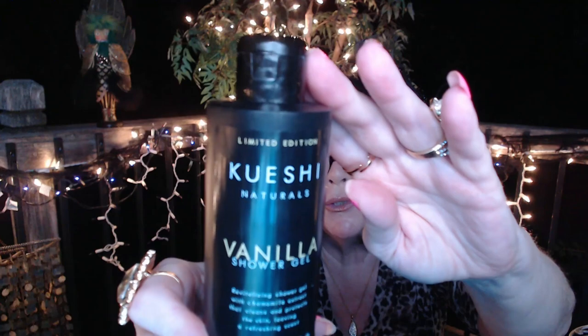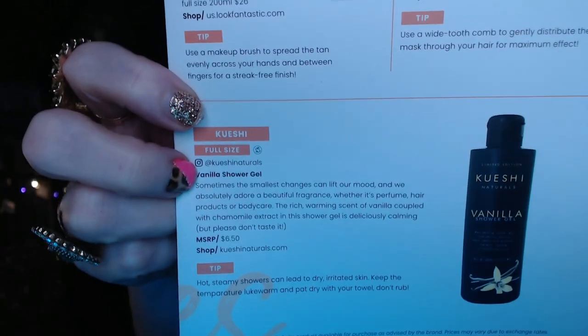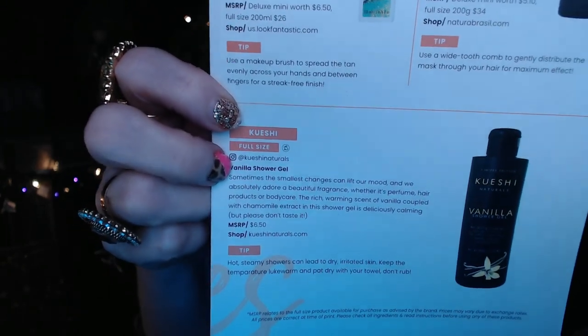The first item is this big black container — it's Kushi Natural Vanilla Shower Gel. I'm pretty sure this has to be a full-size product. It doesn't have a seal on it and it smells like fresh vanilla, very sweet. And confirmed right here — it is a full-size product. It's got a rich, warming scent of vanilla coupled with chamomile extract, very calming. The MSRP is $6.50.